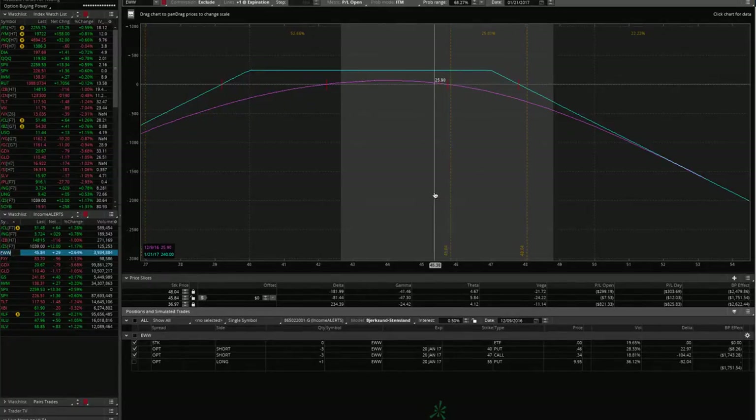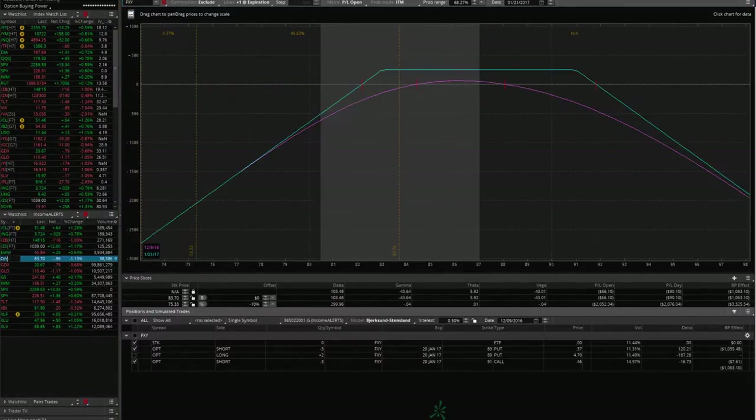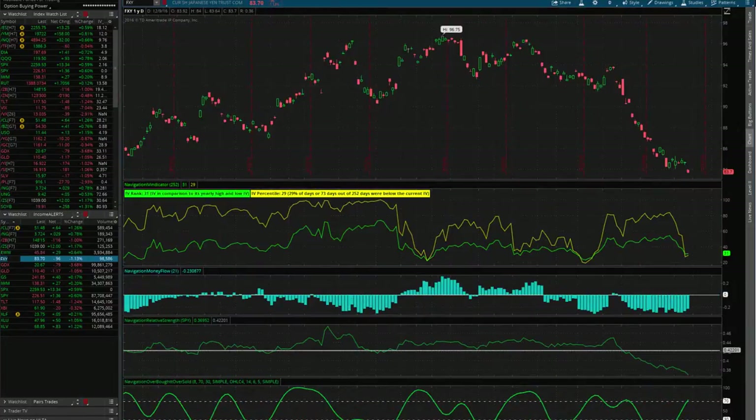EWW — we've got a strangle on, it's moved up on us a little bit. We're right at about break-even. We'll continue to wait and hopefully get a contraction. We've actually already gotten a really good size contraction — we just need some more time to go by to exit that trade. FXY — we've got a strangle on there. It's moved down on us so we're down slightly, but we need a little bit of a move up. We've had a good IV contraction, so we just need it to stay in a range and we can potentially get out for a nice profit next week or in the next week or two.